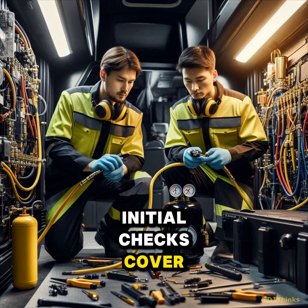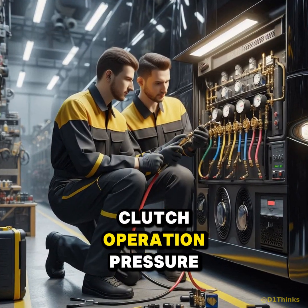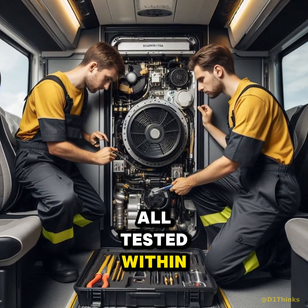Initial checks covered the usual suspects: refrigerant charge, compressor clutch operation, pressure transducers, blower performance, and condenser fans. All tested within specification.